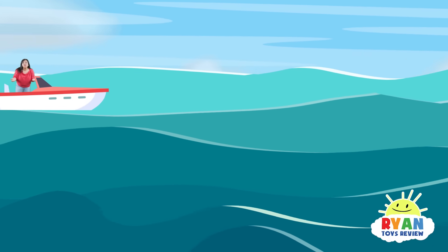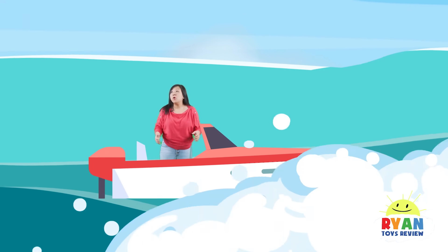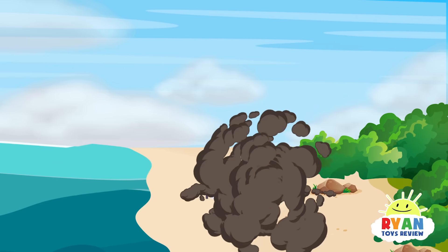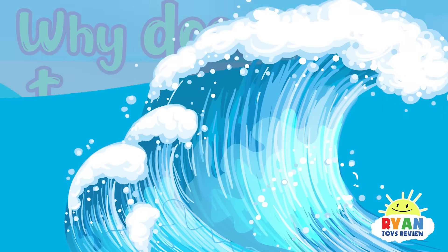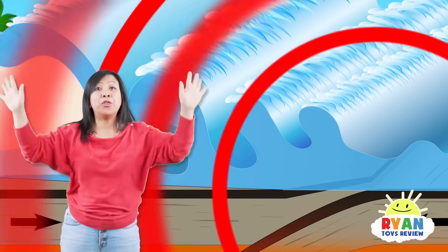A tsunami is a sudden large sea wave or series of waves due to water displacement. Why does a tsunami happen? Because there's a movement of energy throughout the water!